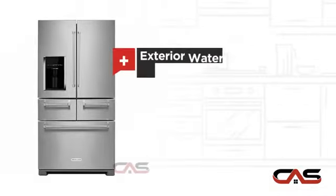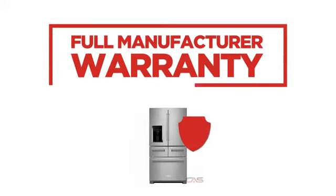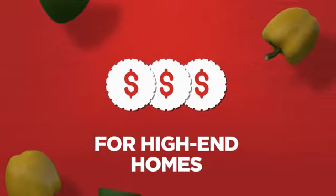It also features an exterior water dispenser and bright interior LED lighting. Backed with a full manufacturer warranty, all make it a great refrigerator for high-end homes.